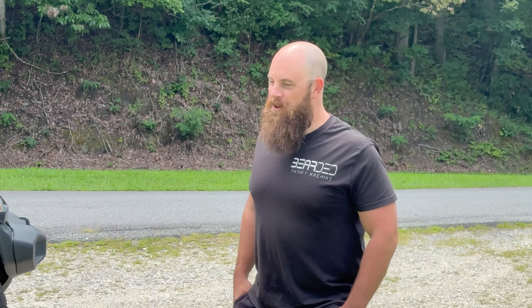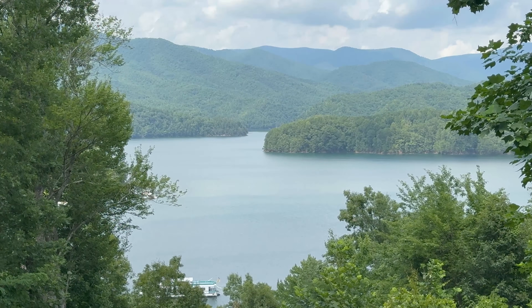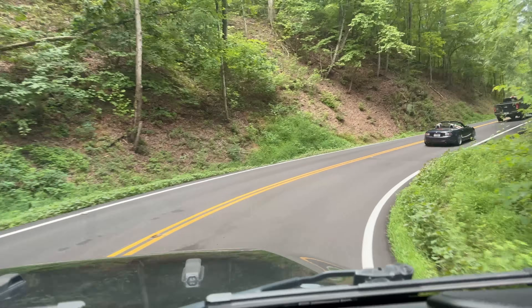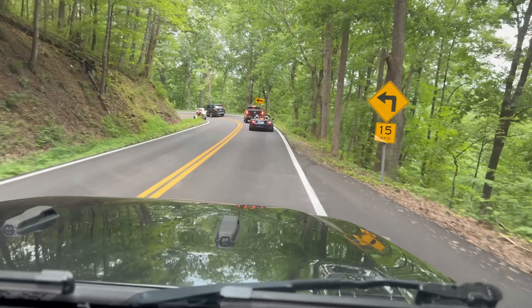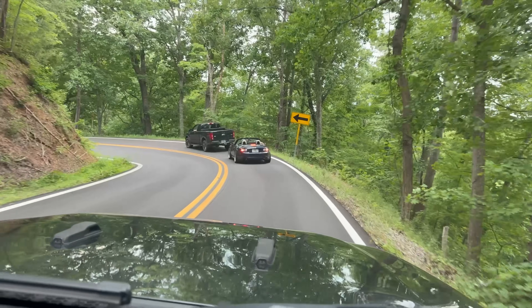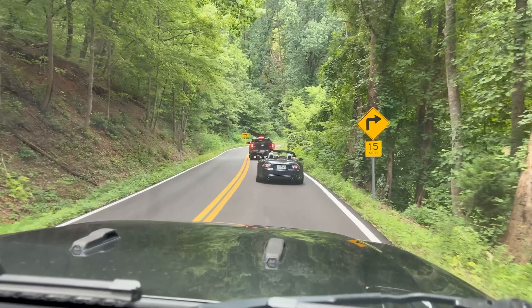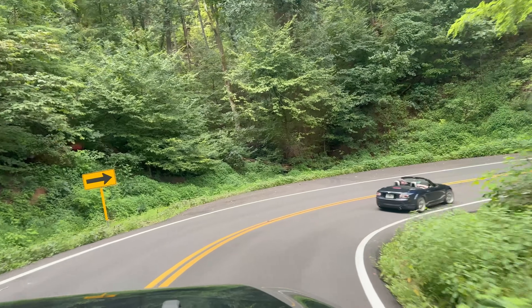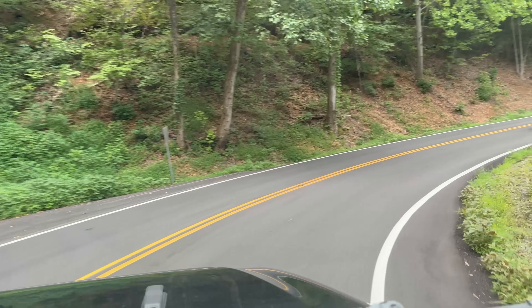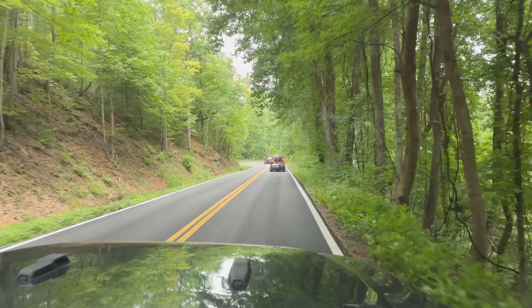We're on road 129 — there's some event about sports cars and motorcycles on this stretch. It's an 11-mile stretch of nothing but turns, and sadly there are two cars in front going super slow holding everybody up. But there are a lot of sports cars around us and we're in a lifted Jeep with big tires — and we're staying with them, we're getting it.